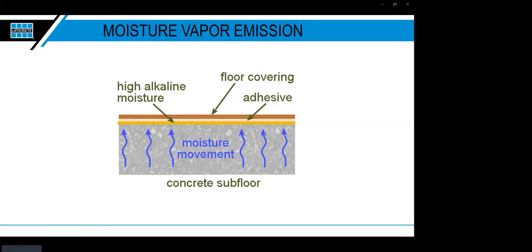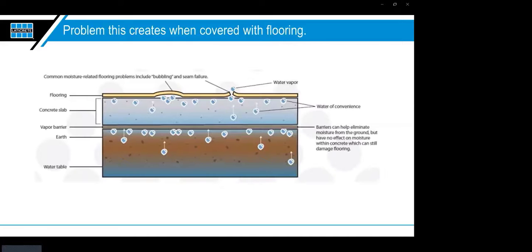That's why it's critical to know the manufacturer's recommendations for installing when moisture is present. Moisture vapor emission can affect products during installation, while the adhesive is curing, or even after tenants have occupied the space — which could be much more costly. You'll get potential bubbling as vapors push up through the floor and have nowhere to go, eventually building up under the covering and pushing the flooring physically off the concrete.